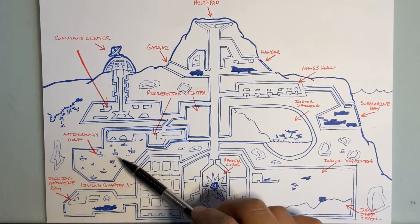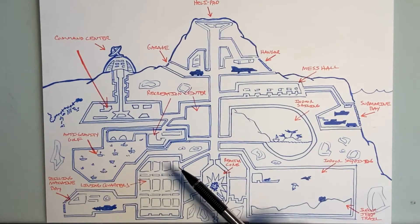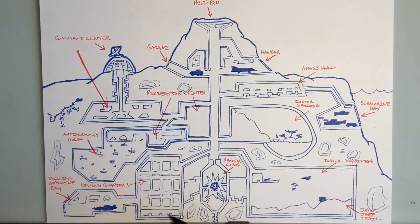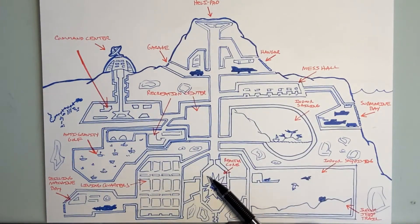Down here in the recreation center, this is what I call the anti-gravity golf course — wouldn't that be fun? Down over here, since part of the base is underground, I figured there has to be a bay dedicated to the drilling machine. Here's my drilling machine — you can see its drill bit on the nose — and that opens up so it can go drill underground to get wherever it needs to go. All my minions need to live somewhere, so this is my apartments and housing area. And of course the power core — the reactor core — that's where all the power to run all these cool things comes from.